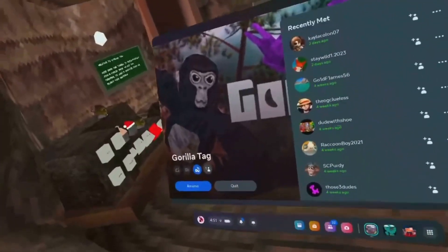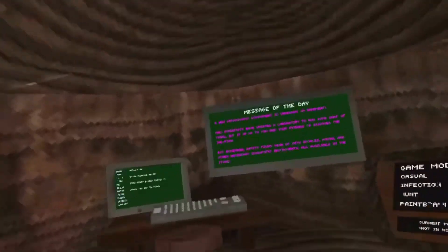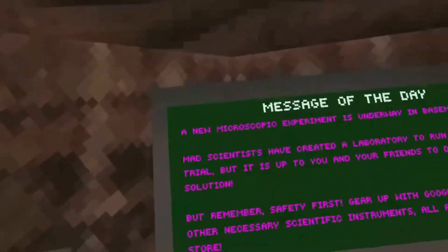Hey guys, what's up? The Dead Diamond here. Today we'll be checking out the new Gorilla Tech update. I've heard that it's a science update, so that sounds awesome.